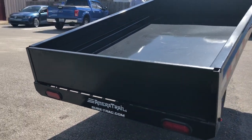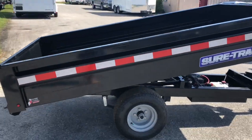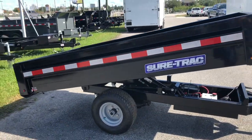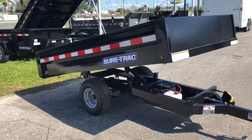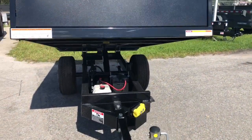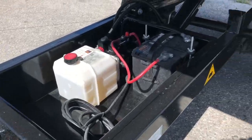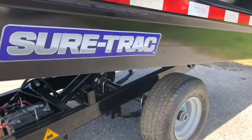Hi, it's Trisha with Ameritrail. This week we have a small but mighty trailer. It's a four and a half by eight foot SureTrack dump trailer, 2,990 pound axle with a capacity of 2,050, removable ramps front and rear, remote dump control, 8.5 E radial tires.